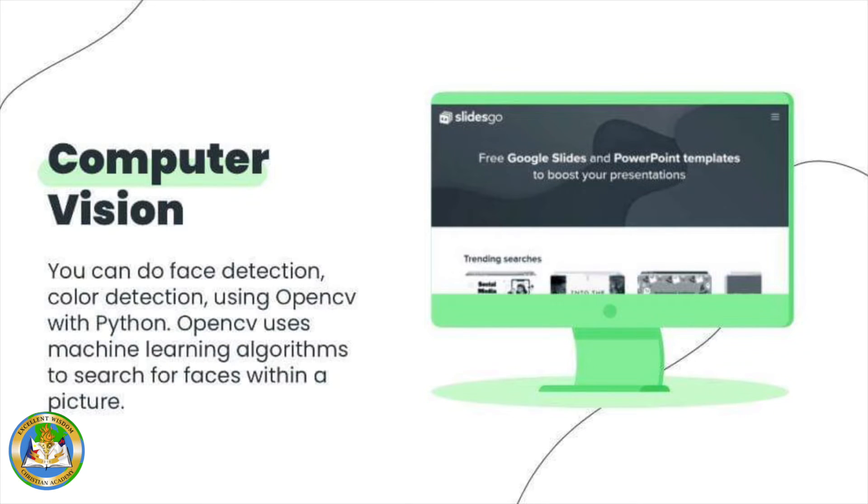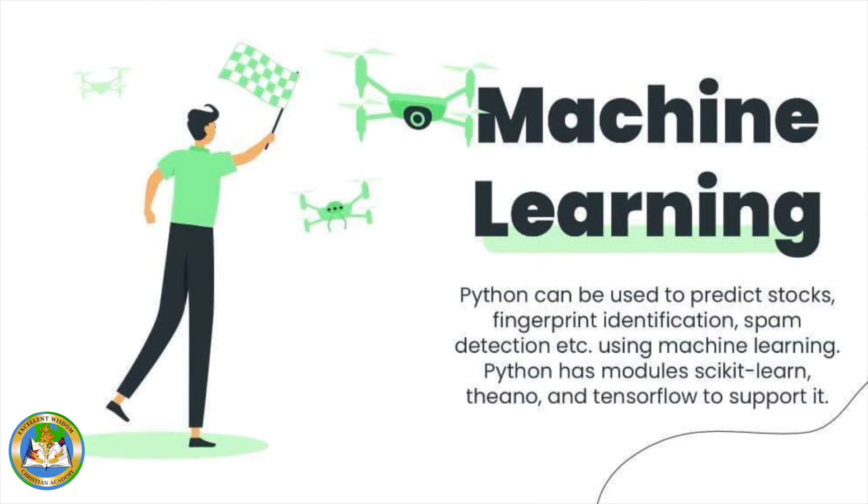Examples of AI include face detection and color detection using OpenCV with Python. OpenCV uses machine learning algorithms to search for faces within a picture. Using machine learning, Python can be used to predict stocks, fingerprint identification, and spam detection. Python has modules like scikit-learn, Theano, and TensorFlow to support it.